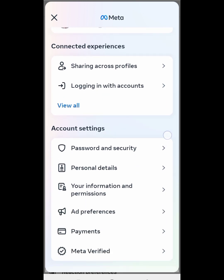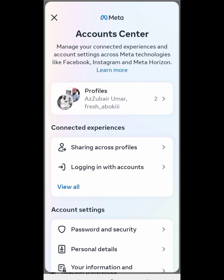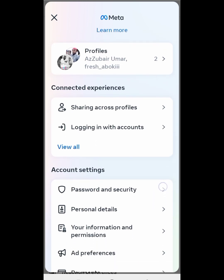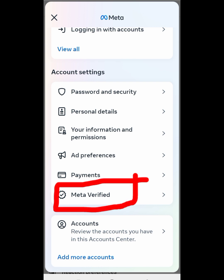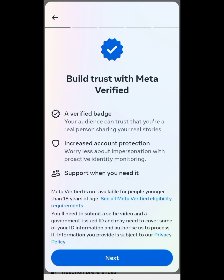When you click it, it will carry you to this interface. Now scroll down, keep on scrolling, and at the end you will see Meta Verified. Then click on it like this.